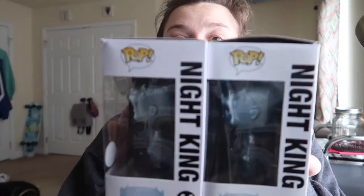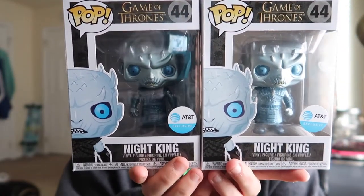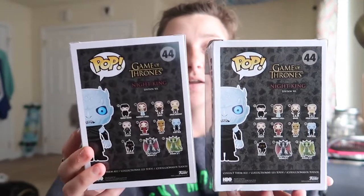I thought the new one we just got was in better condition, but maybe not by the looks of it. We'll do side views so you guys can choose — this is the one we bought before, and this is the one we just received in the package. I'll confirm each time I twist the boxes around.